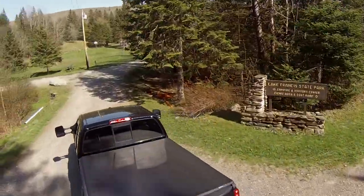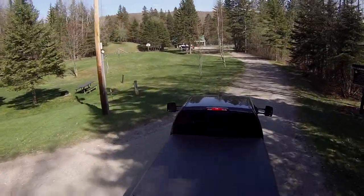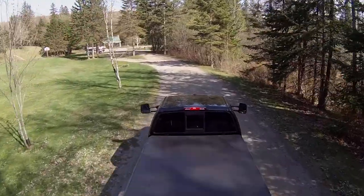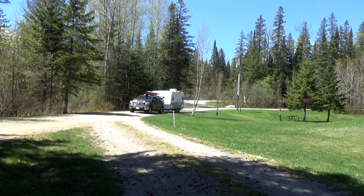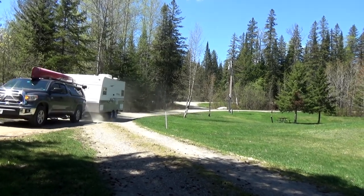Off of Route 3, it's a long dirt road down to the campground. The roads in the campground are made of dirt and gravel, with a 10 mile per hour speed limit inside. The road does branch off to various sections near the entrance.